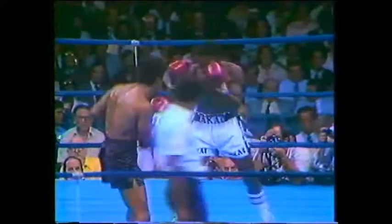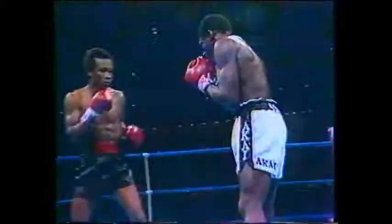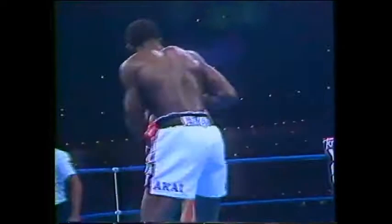Leonard quickly throwing punches. He's going to utilize his speed in this fight. He feels that hand speed would be a big asset for him. Kalule has fairly good hand speed for a junior middleweight, but he's certainly not as quick a puncher as Sugar Ray.